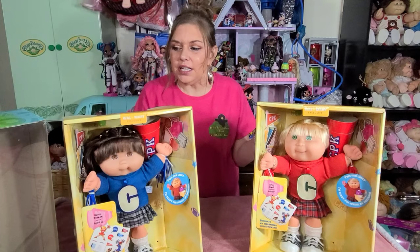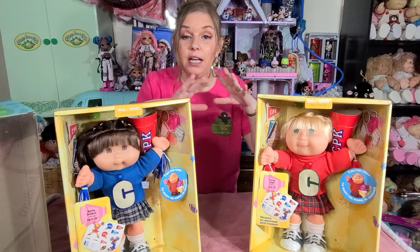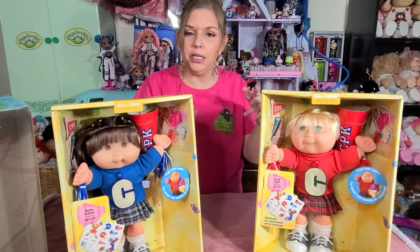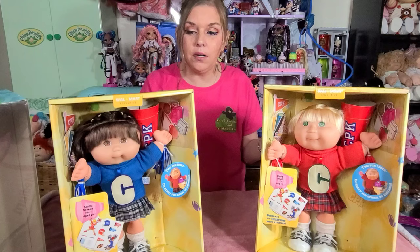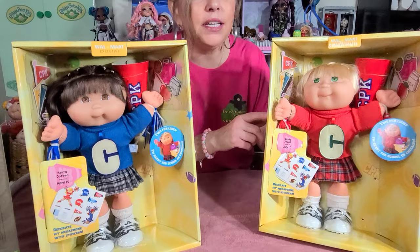Welcome back, you guys. The first thing I want to show you — these are by Mattel. They're Cabbage Patch Kids produced by Mattel, and they are the school-time cheerleaders. I got an amazing deal. The two of these girls cost me $30 for the two of them — not each, for the two of them. I paid a little for shipping, but this is phenomenal. I took them out of the outer box, but these have never been out of the box. I do have one other school-time cheerleader in my collection, but I just could not pass these girls up.